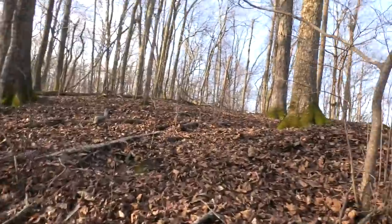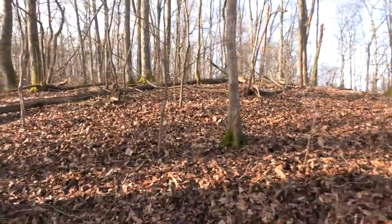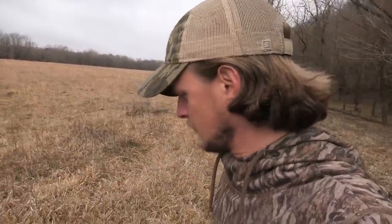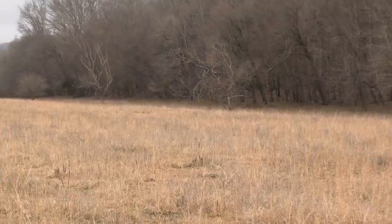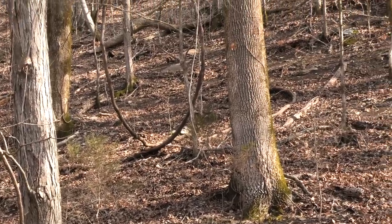Not seeing any turkey sign up here on the ridge top. They may be there before spring, but right now they're on the lower half of the hillside down towards the creek, and they probably will be to some extent in the spring season. Coming out into this field - looks like they run cattle at least sometimes. I haven't seen any turkey sign over here yet, but I almost guarantee there will be birds in here at some point during the spring, just strutting. It's too good of a place for a gobbler to strut around with his hens.